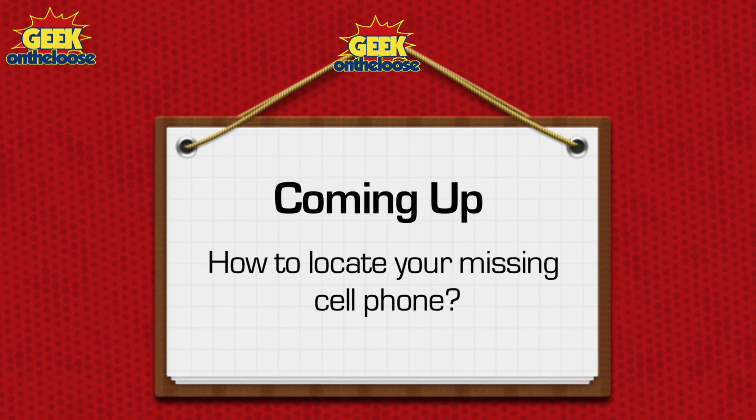If this sounds familiar to you, if you have ever lost your cell phone or if it's gotten stolen, then keep watching because today while I look for my own cell phone, I am going to show you how you can locate your missing cell phone.